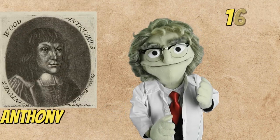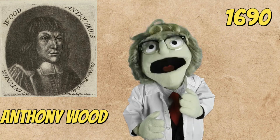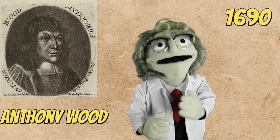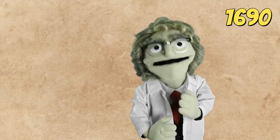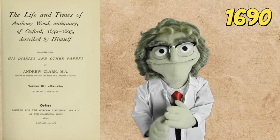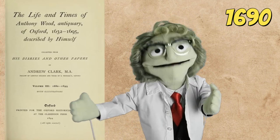The word 'toothbrush' was first recorded in 1690. It is found in the famous English antiquary Anthony Wood's autobiography, where he mentions buying a toothbrush. People had of course used toothbrushes earlier, but he was the first one to publish it, so he gets the credit for it.